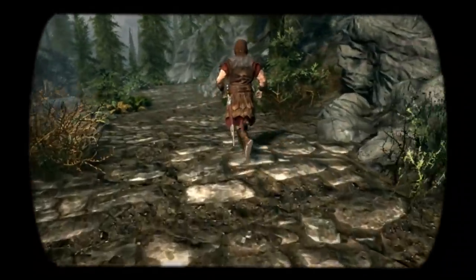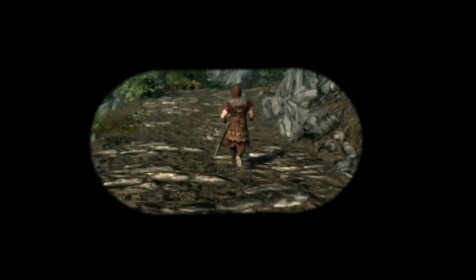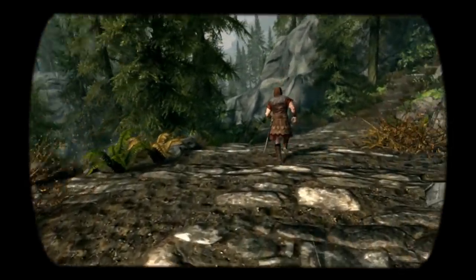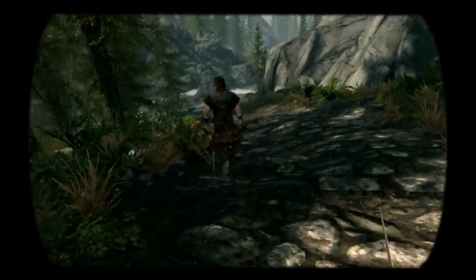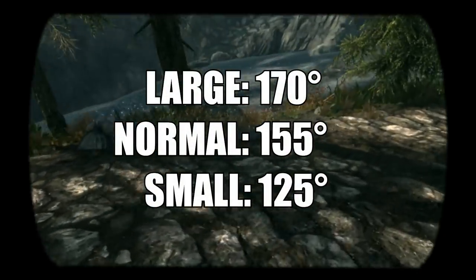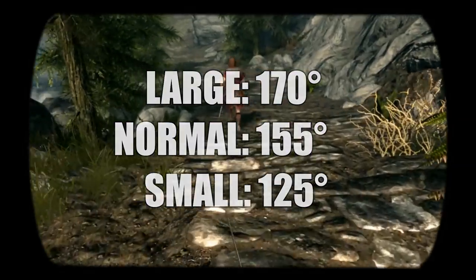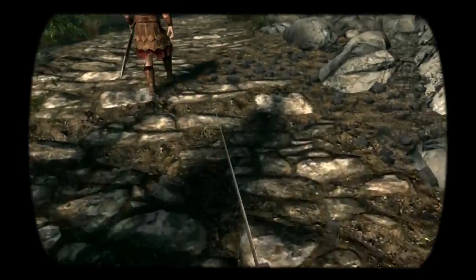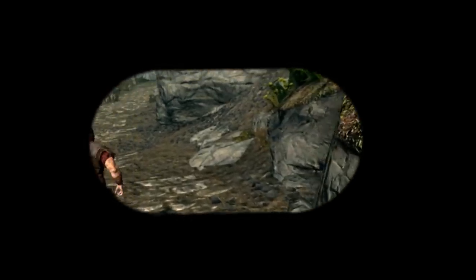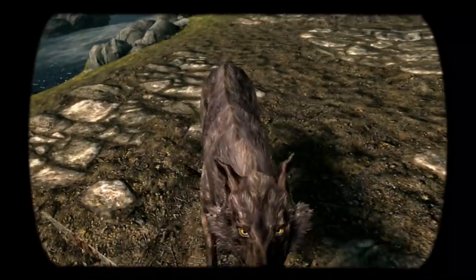Whenever I try my old headsets nowadays, I can't believe how I ever enjoyed them. The Pimax headsets offer three FOV settings changeable in the driver software: large, normal, and small. The large FOV is around 170 degrees horizontal, normal is around 155 degrees horizontal, and small with its 125 degrees horizontal is still bigger than what we're used to from current generation headsets at around 100 degrees. I normally go for the normal FOV for reasons I'll outline in the next section.